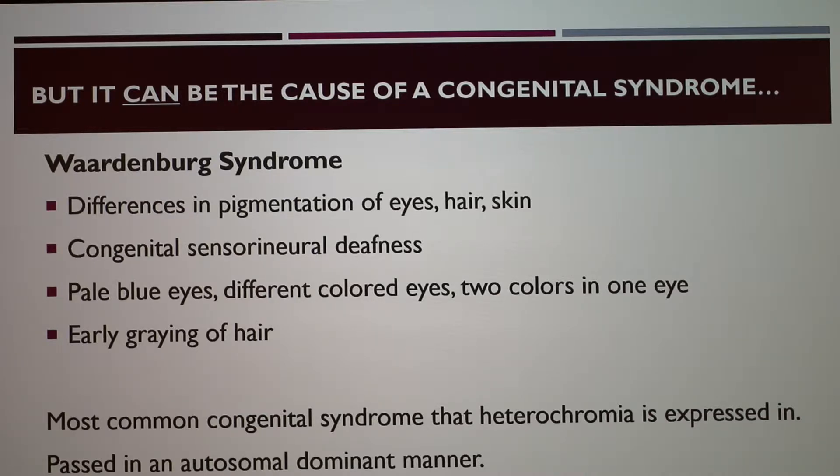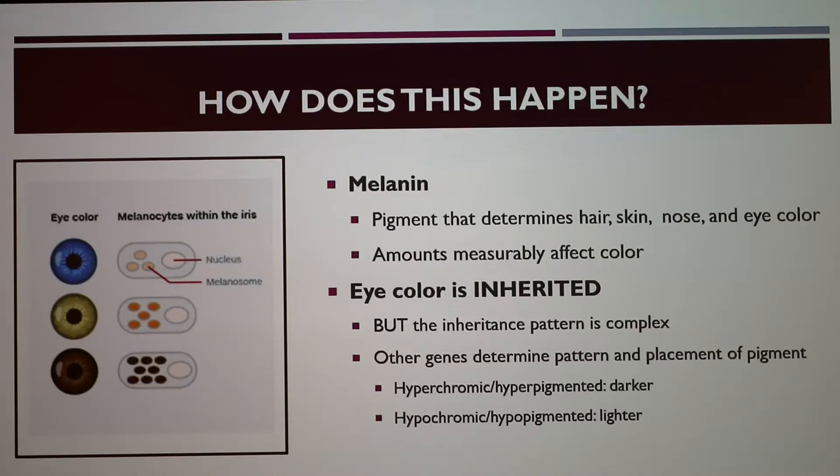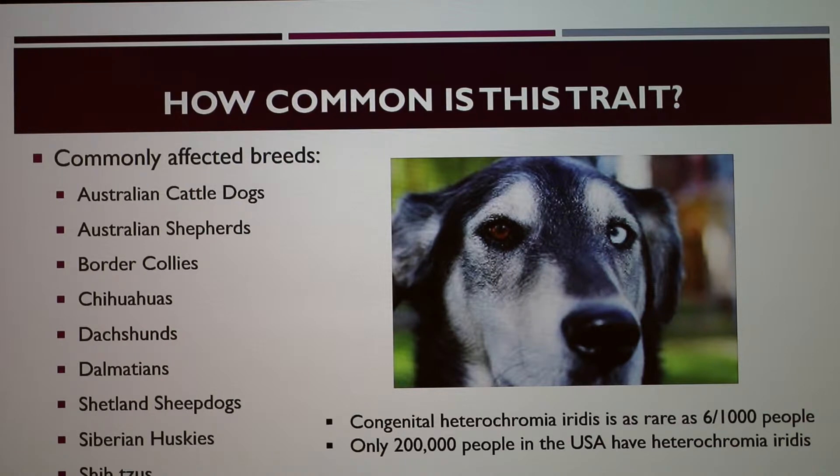Waardenburg syndrome is passed autosomal dominantly. In the image to the left, you can see the brown eye has more melanin than the blue eye — so with a lack of melanin, you're likely going to have blue eyes. Eye color is inherited, and you might wonder how this miscoloration happens, but the inheritance pattern is more complex than just one gene. There are other genes that determine the pattern and placement of melanin in the eye — this can be called hyperpigmented or hypopigmented depending on whether you have more or less melanin.